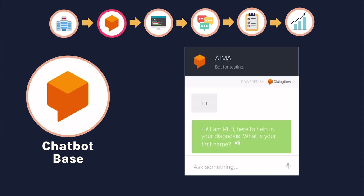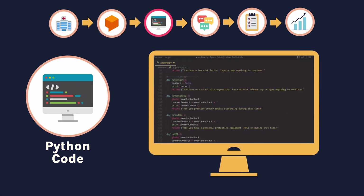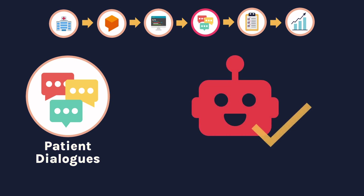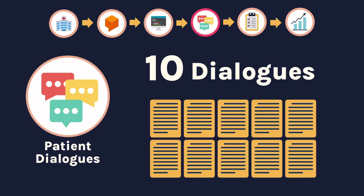Hi! Hi, I am Red, here to help in your diagnosis. And then we made an algorithm based on the triage protocols and flowcharts. This was coded in Python and was mainly comprised of if and else statements. Once we had an initial working bot, we made 10 patient dialogues or vignettes that would be used for testing.